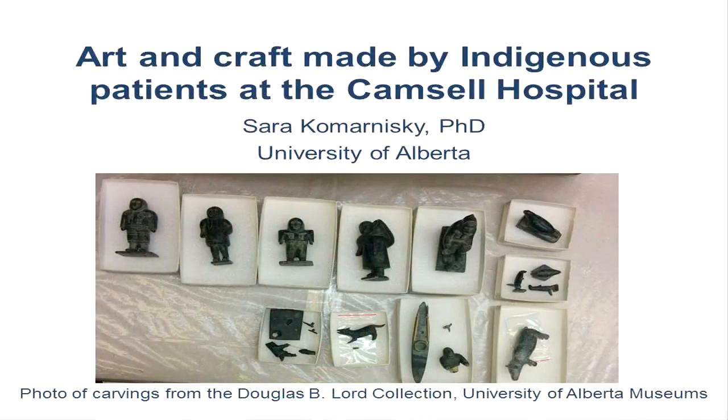I'd like to welcome now Sarah Komorninski to talk a little bit about a different part of the hospital, which wasn't about health care necessarily. She's going to speak a little bit about the arts and crafts that were created at the hospital. Thank you. And thank you everyone. It's really nice to be here with those of you from far away and from nearby. I'm really honored to have the opportunity to be here and share a bit of my research so far with you.